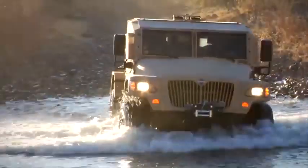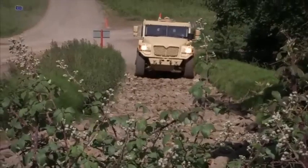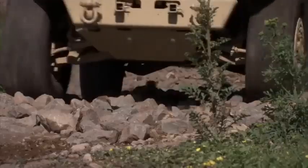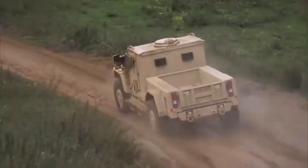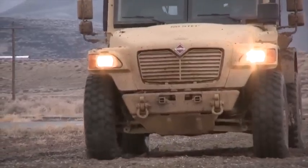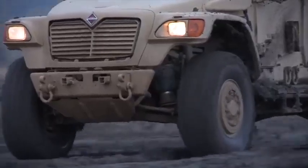It has an engine with 340 horsepower and a torque of 895 newton meters. It has a wading depth of 1 meter and is equipped with a central tire inflation system. It can reach a speed of 140 kilometers per hour and is equipped with STANAG-2 level armor.